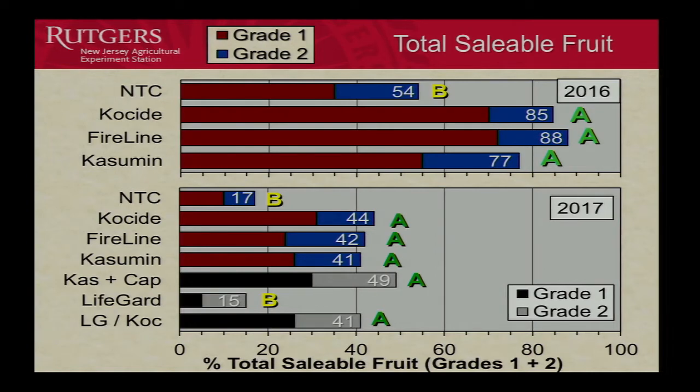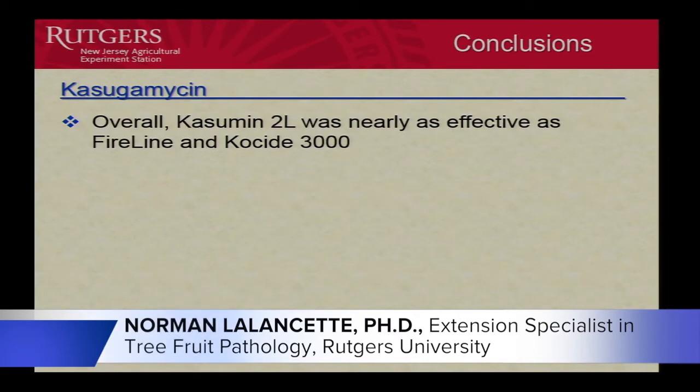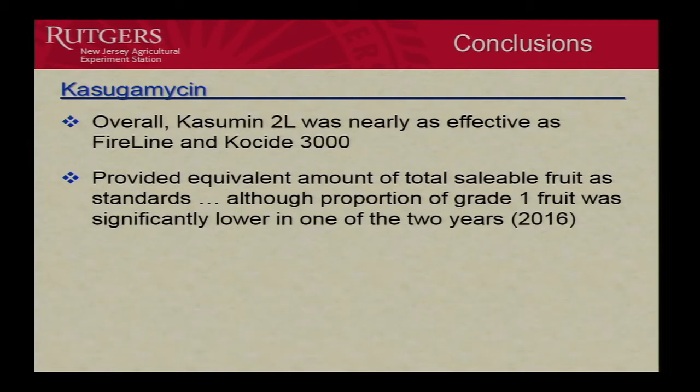For conclusions on casugamycin: it was nearly as effective as FireLine and Coside. The equivalent amount of total salable fruit was achieved, although the proportion of Grade 1 fruit was significantly lower in one of the two years. In that year, the total value was actually a little lower because you didn't have as much Grade 1, which commands a higher price than Grade 2.